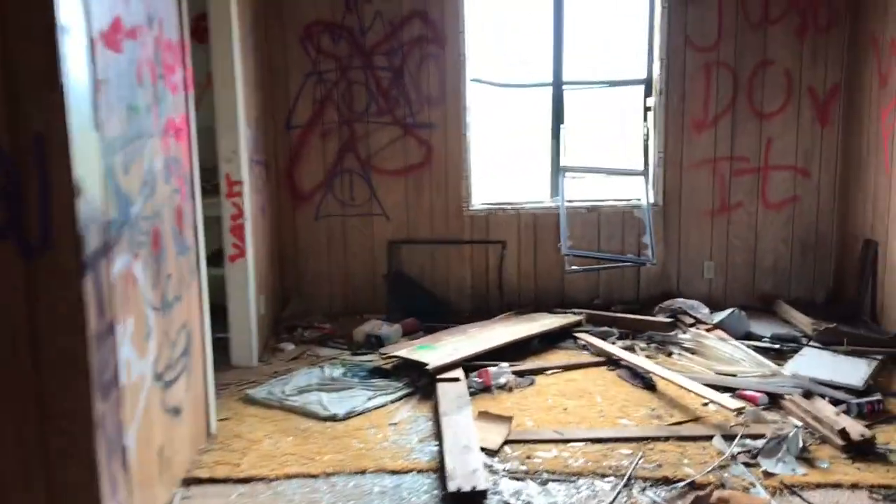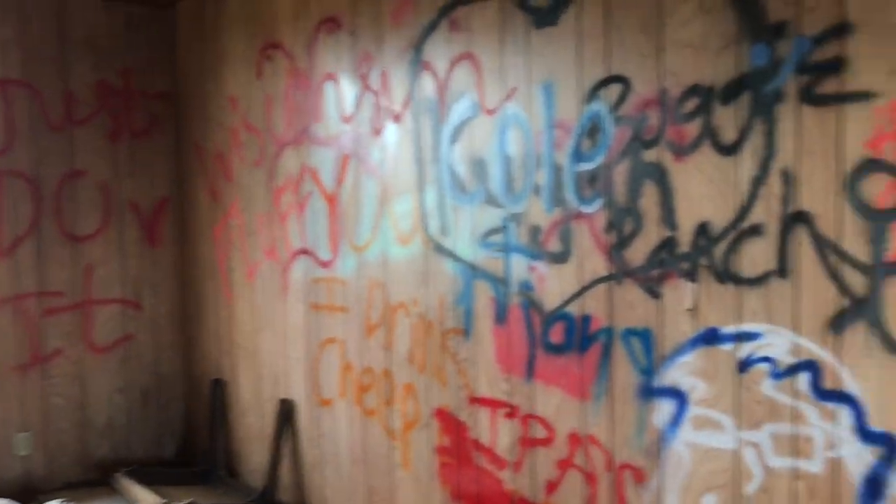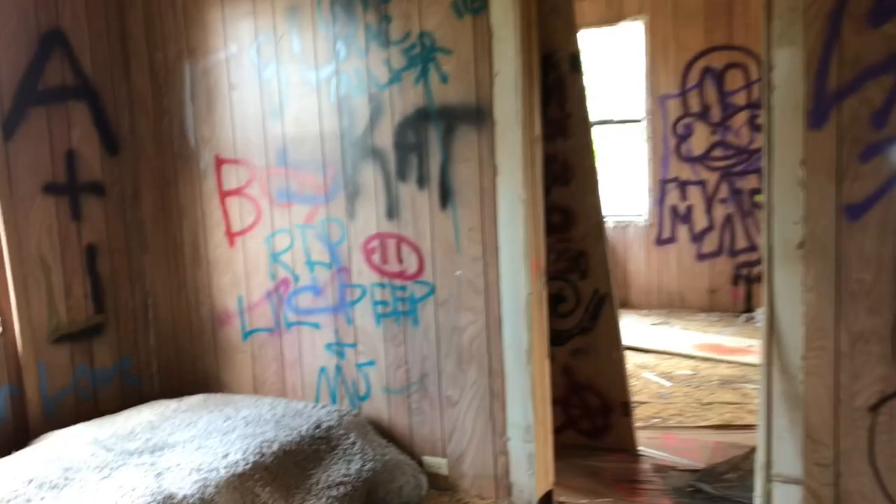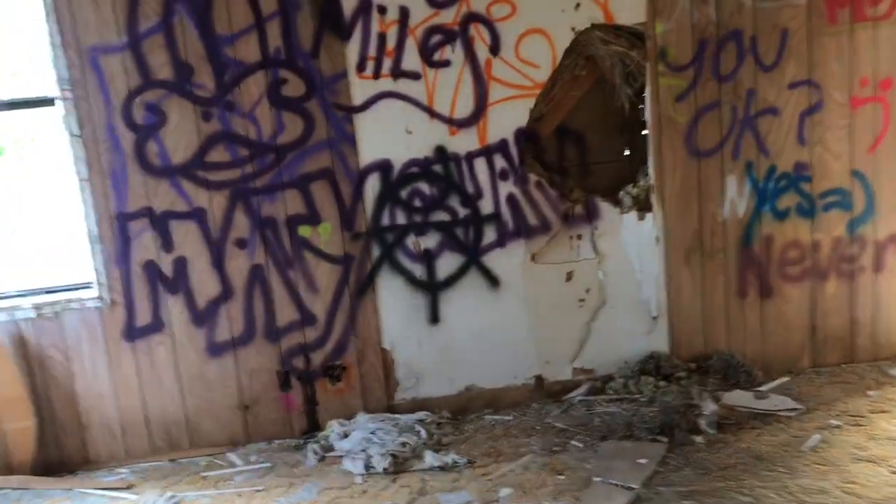I'll go to the center of the room and do a pan for you — nice and slow. I'm going to walk through the house. So, bathroom. Lots of birds in and out of here. One good thing about abandoned places is that — not that it's good for the environment — but it creates homes for small animals, rodents, and birds.